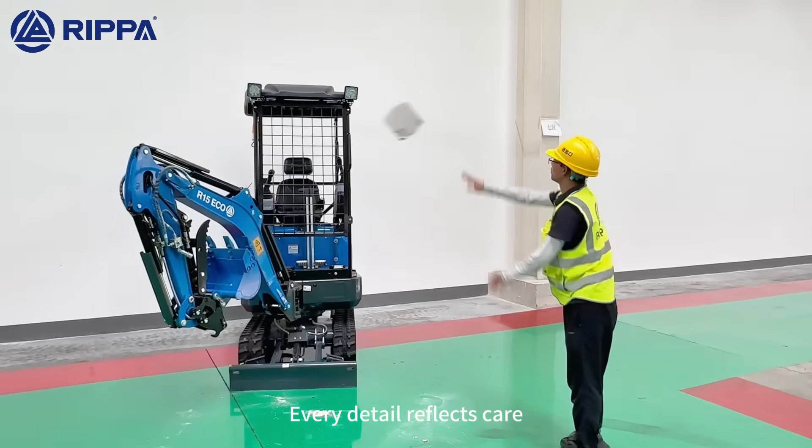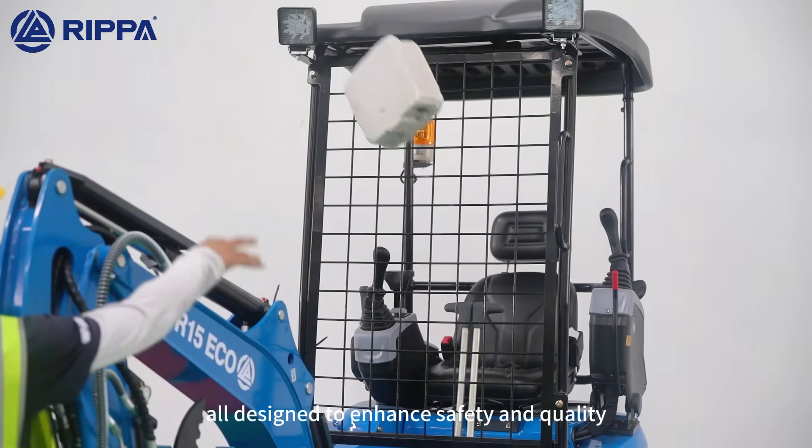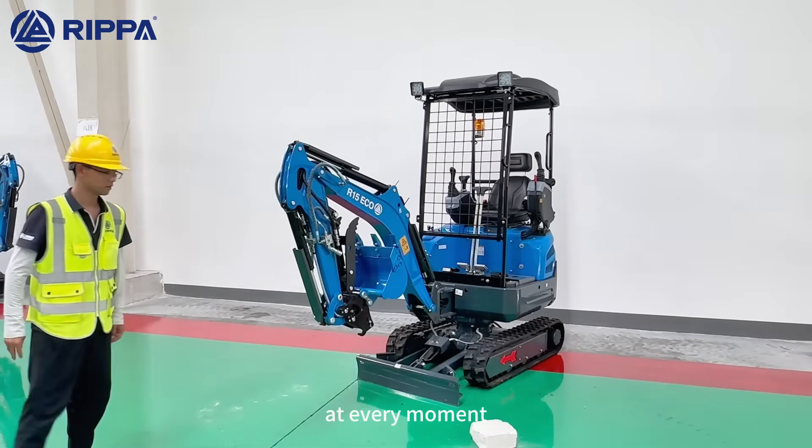Every detail reflects care — warning lights, heat insulation, front roof lamps — all designed to enhance safety and quality at every moment.